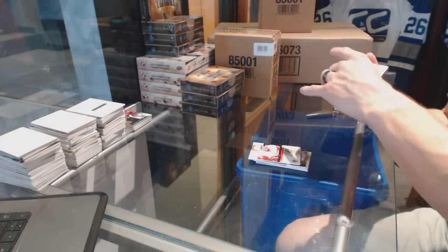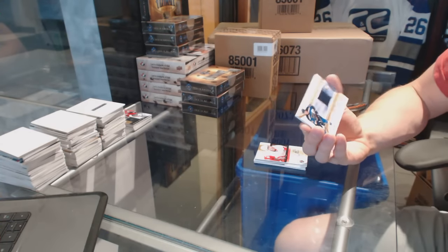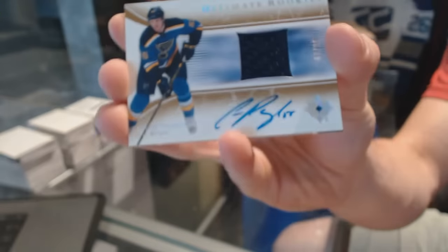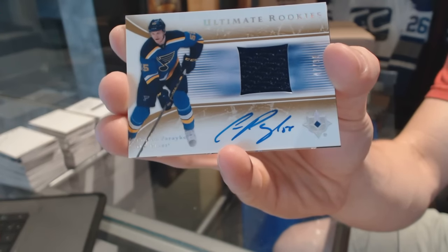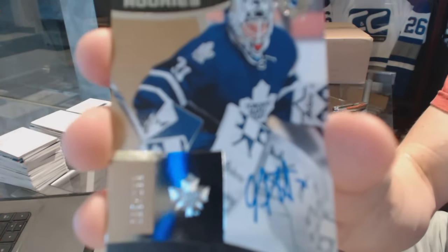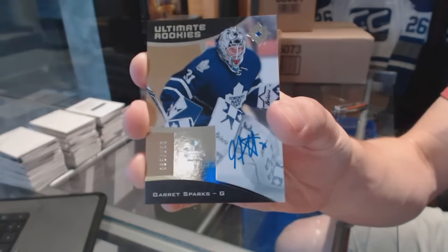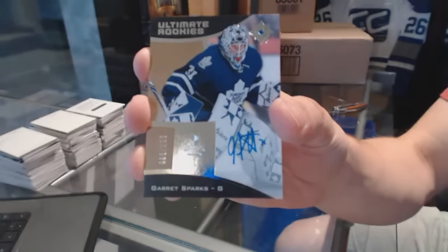We've got a 05-06 Retro Ultimate Rookies jersey and autograph number 99 for the St. Louis Blues, Colton Peretti. And a rookie autograph number 299 for the Toronto Maple Leafs, Garrett Sparks.